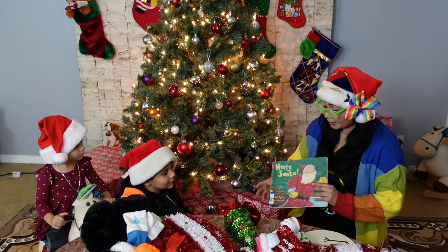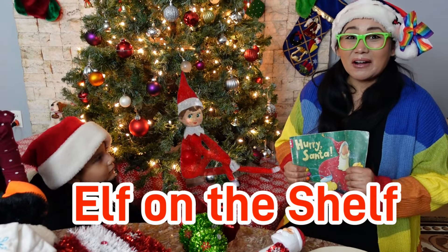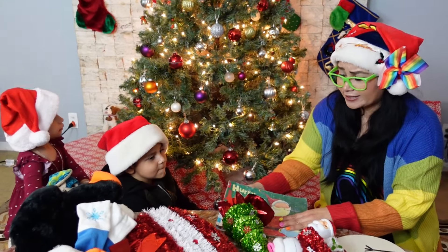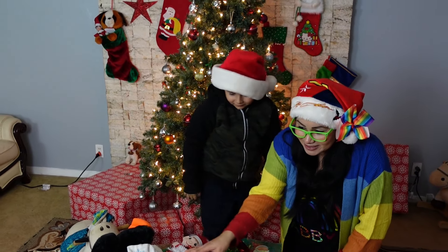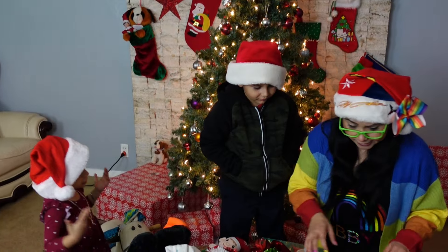This Christmas story really made me think about the elf on the shelf. I wonder where our elf on the shelf is today. We didn't look for it today, did we? Let's go ahead and look. Whoa, we have so many Christmas decorations here. I wonder if he's sneaking under here. Let's take a look.